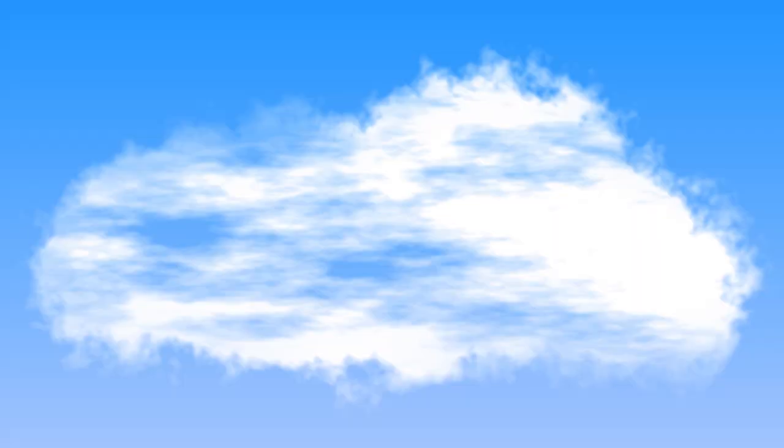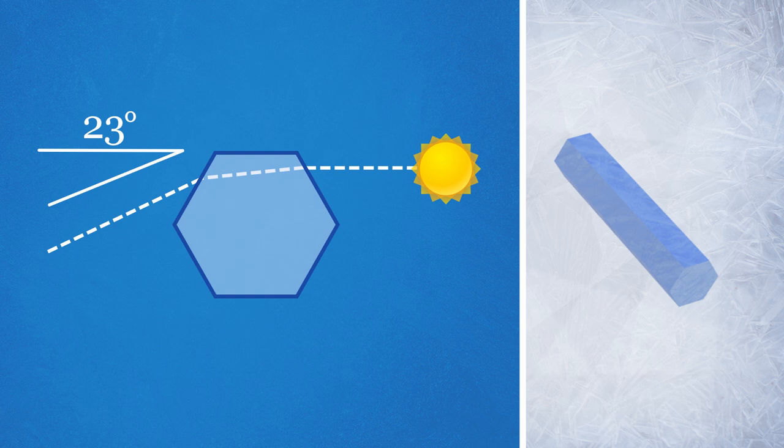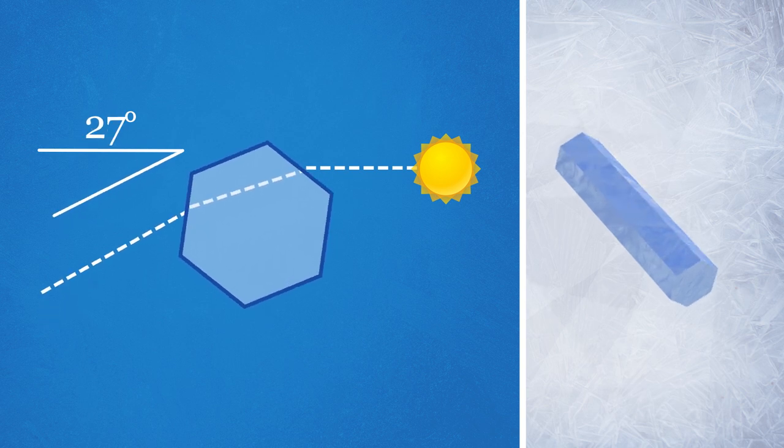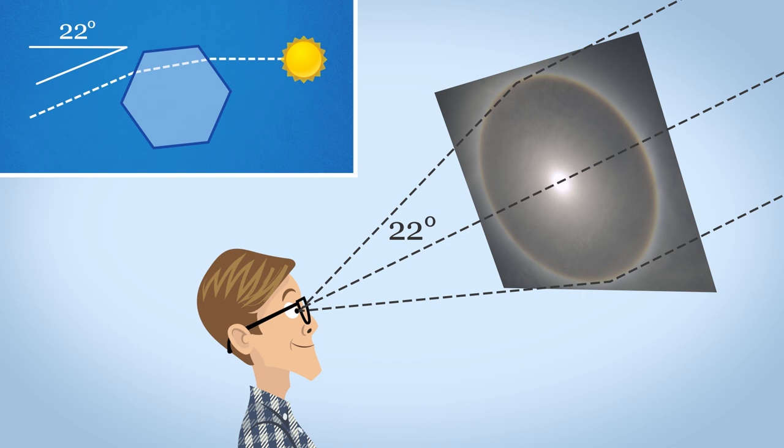So how does it happen? Inside that high cloud, there are prisms arranged in all different directions. If we zoom in on a slice like this, crystals in different positions will be rotated in just the right way, so that the light coming out the other side will be bent towards your eye. Different rotations refract light at different angles, but since those angles average about 22 degrees, the halo is brightest right there. And since no light is bent at less than 21.7 degrees, we see a dark hole in the center.